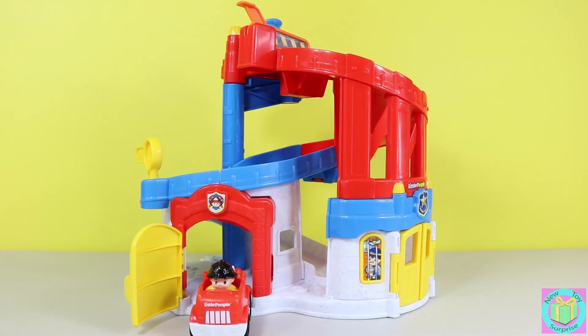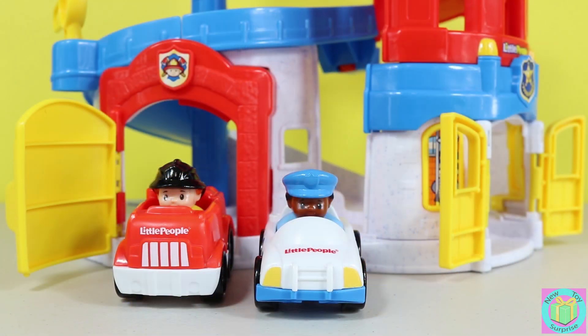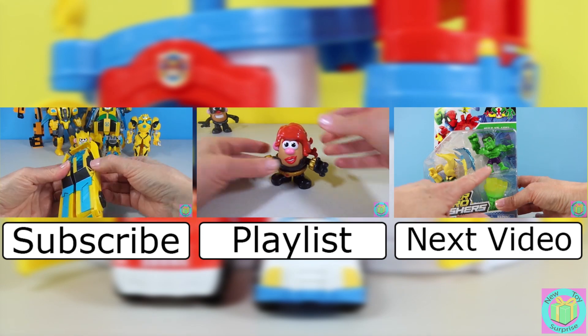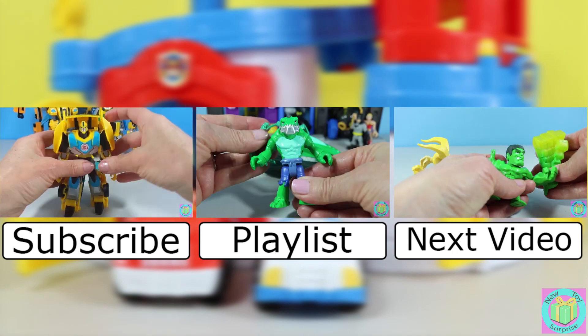Our little people race and chase rescue is a very fun toy. Our policeman and our fireman sure had a big day with Batman. Remember to subscribe to New Toy Surprise so that we can open up another great toy together.